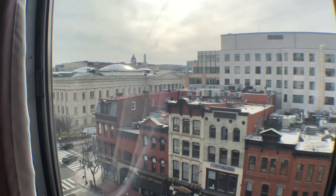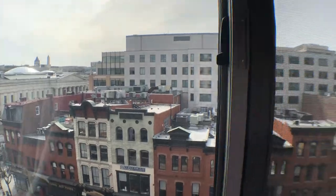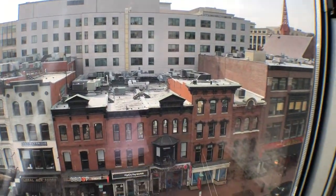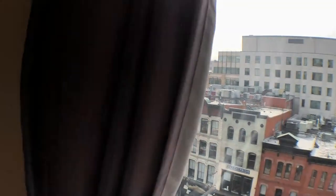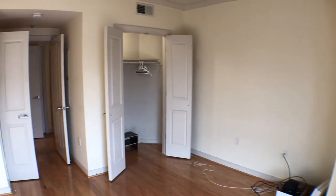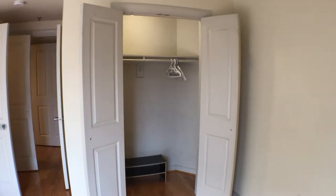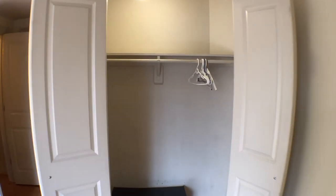Very similar view to the one in the living room — just faces due west on 7th Street. This is the bedroom, and then this is the second closet here. Welcome home.